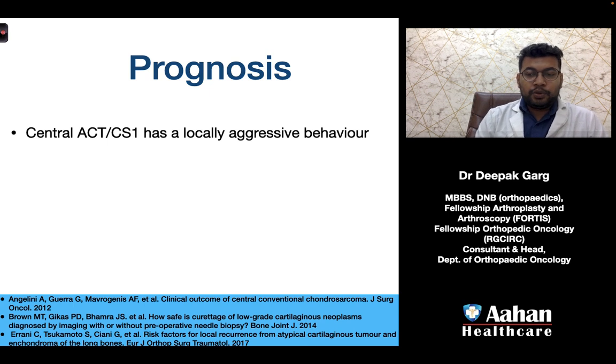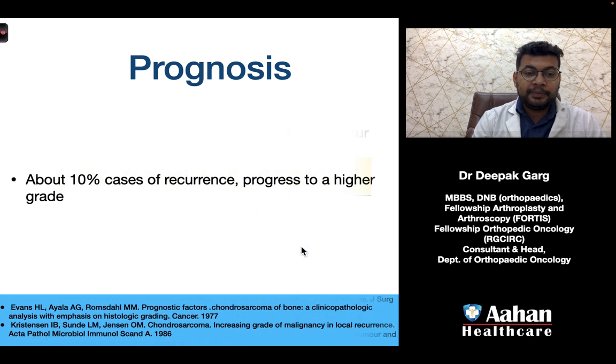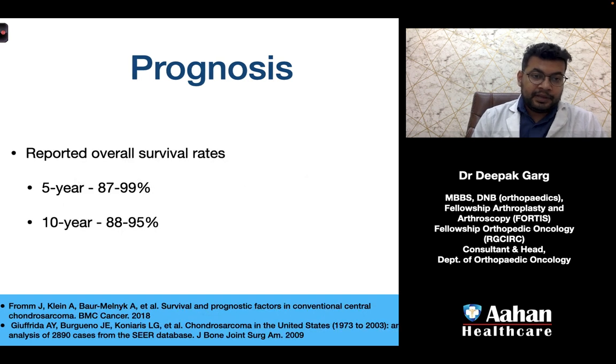Regarding prognosis, ACTs and chondrosarcoma grade 1 are locally aggressive tumors; metastasis is very rare. Local recurrence post-surgery is 7.5–11% for chondrosarcoma grade 1 or ACTs, compared to 0% for enchondromas. About 10% of recurrences progress to a higher grade. The 5-year survival rate is 87–99% and the 10-year survival rate is 88–95%.